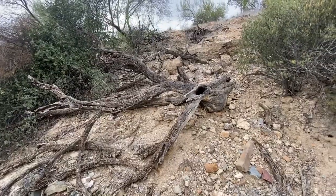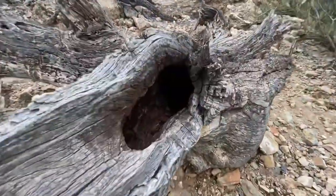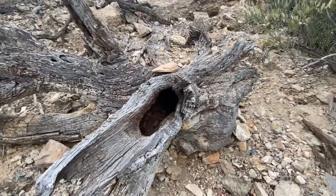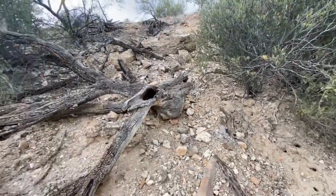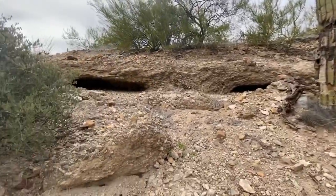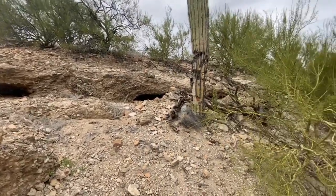Check this out - could be a squirrel living in here. Something's living in here, definitely, because it goes all the way back there and out the back a little bit. Got a couple little pack rat caves over here.